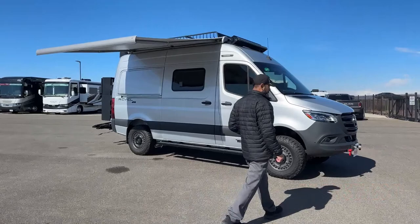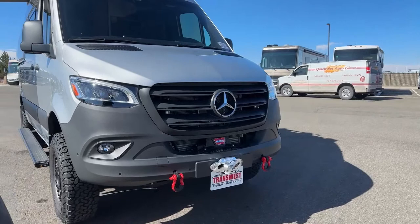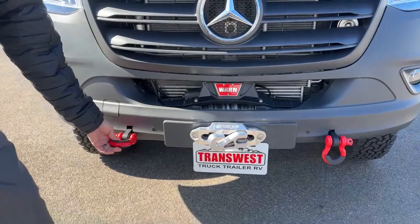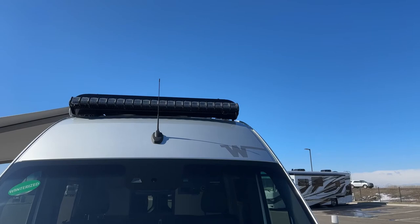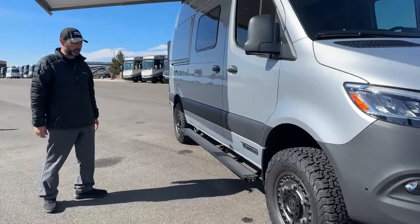We're going to start up front. This unit is available — stock number 5U220660. Right up front we've got the Warn winch, which was an upgrade. He did quite a bit of stuff to this truck to take it off-roading. Up top there, you'll see the huge rigid light bar — that will definitely light up the neighborhood. Perfect for going up in the mountains; if you're riding around at night it will light up the road for you.